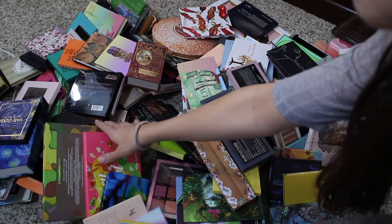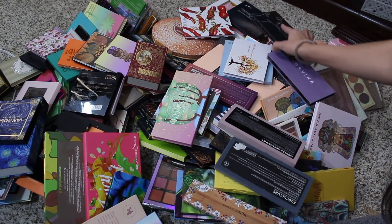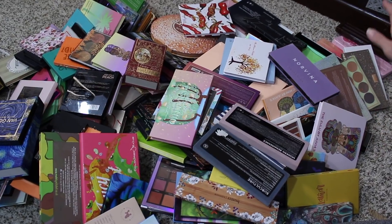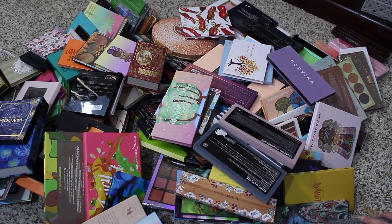Here are all my palettes. I was going through and trying to reorganize my palettes and to put them on two shelves because I couldn't fit them into the one shelf and the little organizer that I had. And I was like, you know what? I can probably get rid of a few of these, or I just need to reorganize and refresh.